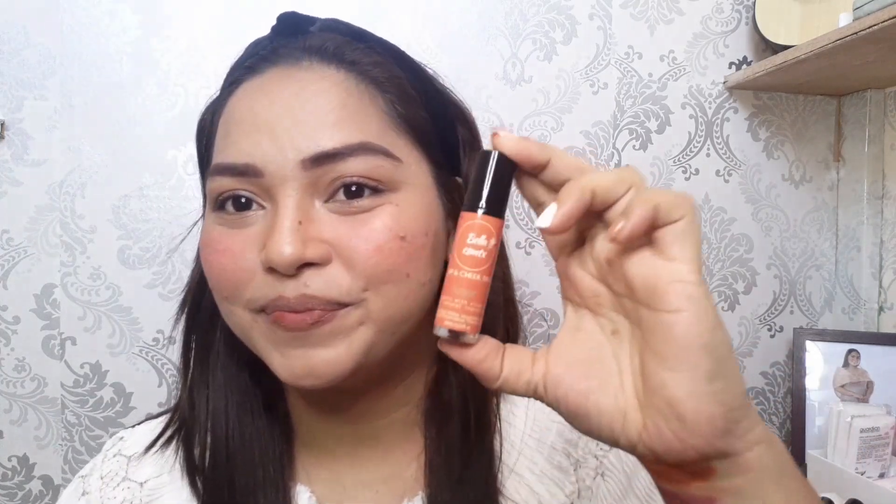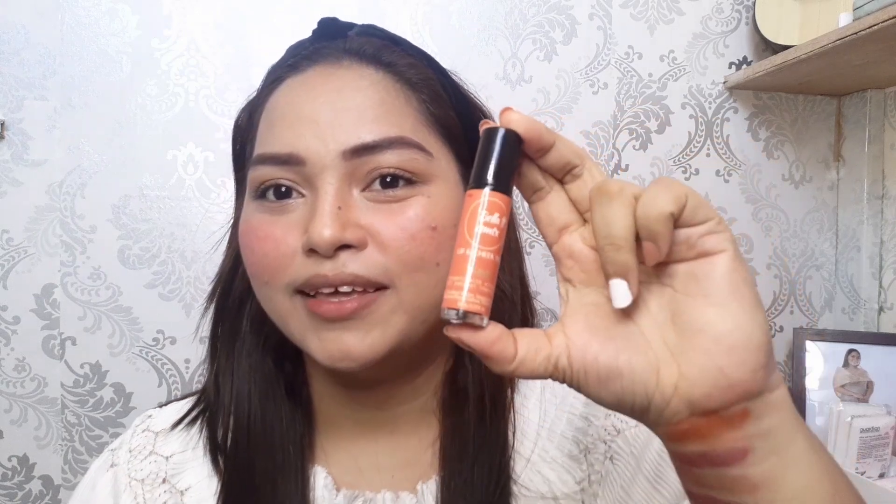Ang first shade na susubukan natin is itong Denver. Pasensya na, nag-swatch na rin pala ako kahapon, pero isi-swatch natin siya ulit ngayon. Ito yung Denver - ganyan yung kulay niya, para siyang maroon. Isa-spread ko lang siya para makita niyo.